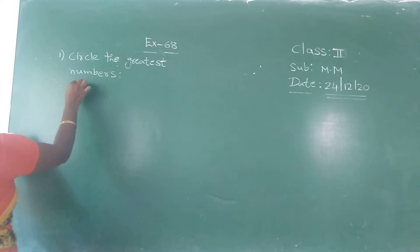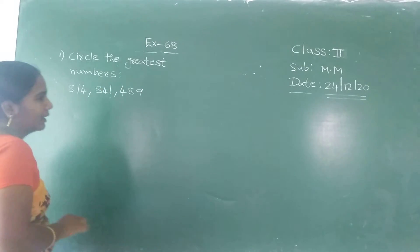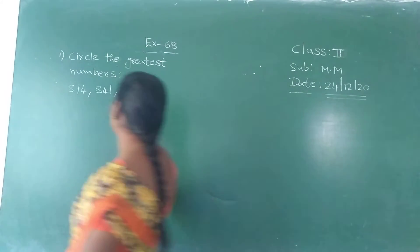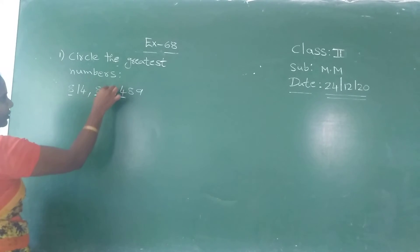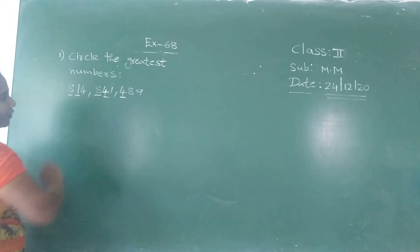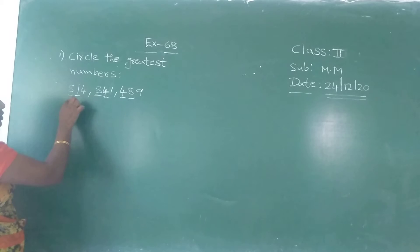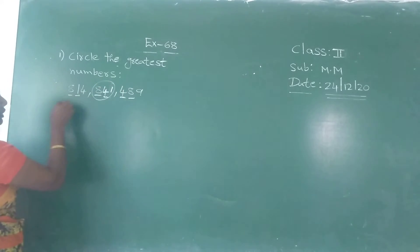The numbers given are 814, 841, and 489. You have to check the hundreds place first. Here in this number is eight, here is eight, here is four. Next we go to the tens place. In 814, tens is one; in 841, tens is four. So four is the greatest — eight hundred and forty-one is the greatest number.